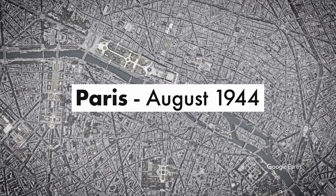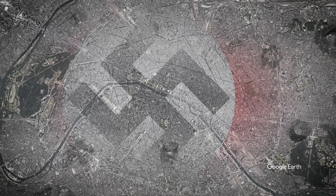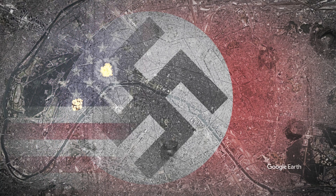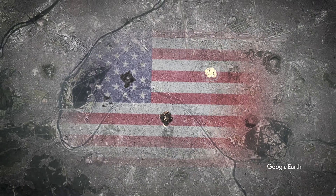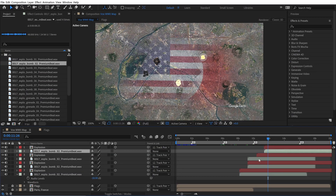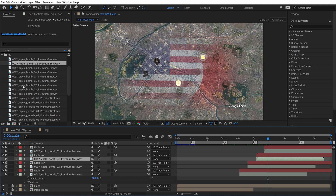Last but not least is a tutorial I put together called Make Vox Style Maps in Adobe After Effects. I got the idea from a viewer who kept asking how to make maps like Vox. So I put something together to show how to emulate that style using free assets — Google Earth Studio again, and Adobe After Effects is the only tool that costs money. That's the particular tutorial where I use the Detonate explosion VFX and sound effects as well as the film grain overlays from Shutterstock.